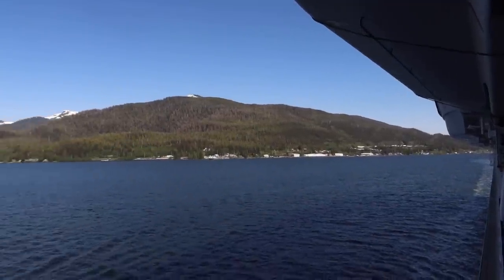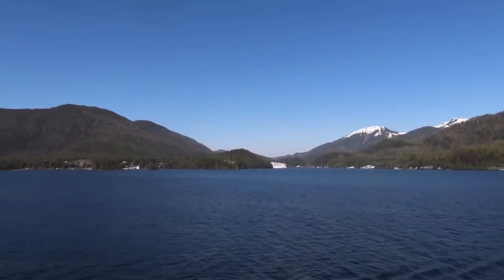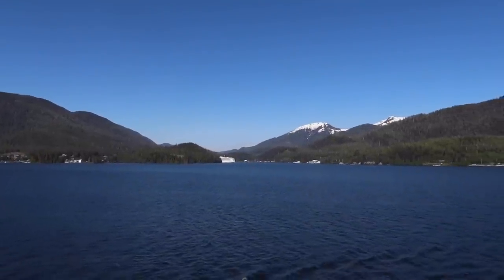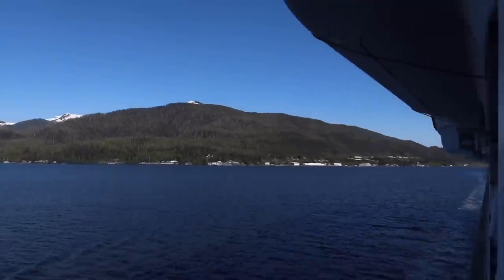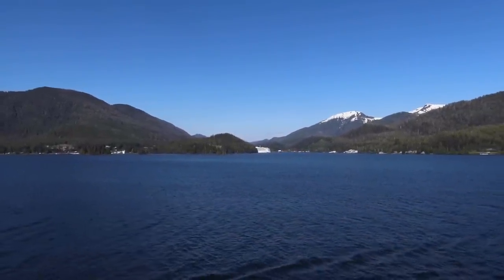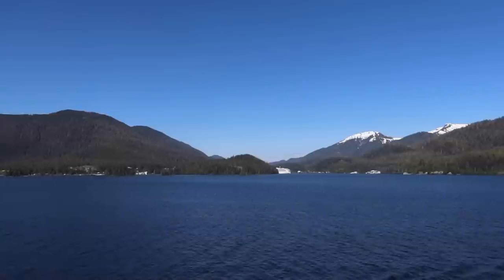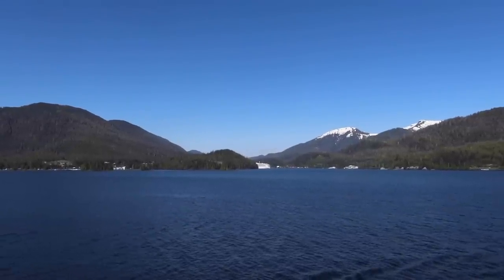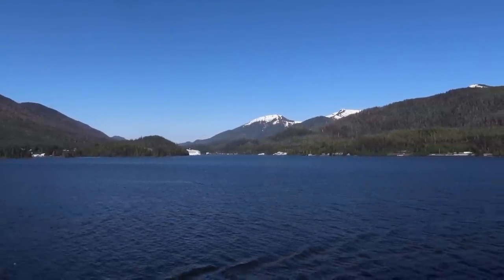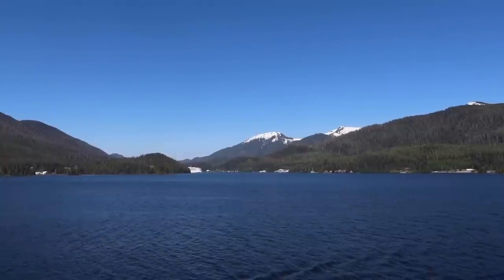We've left Ketchikan behind. Right out here you can see the back end of an NCL ship — Norwegian docks out at Ward Cove, which is a ways away from downtown Ketchikan, and then they have buses that go in. We've heard they're trying to develop Ward Cove with shopping and all that stuff. I get that it's convenient for them, but I feel like that's a huge loss for people who want to experience downtown Ketchikan. So just know — if you're on NCL, you're probably docking a little ways outside of town.